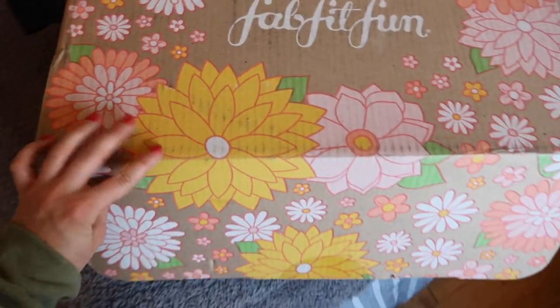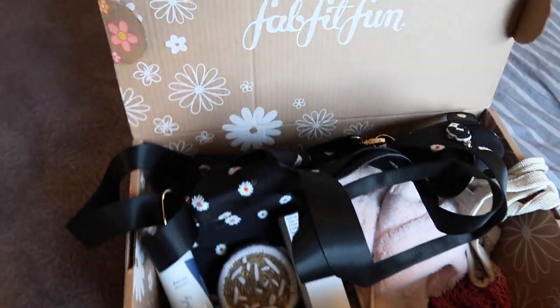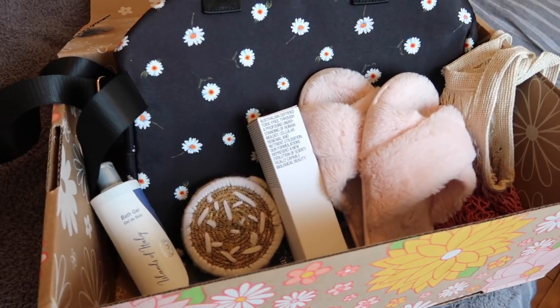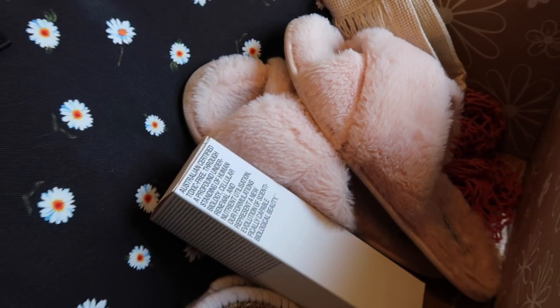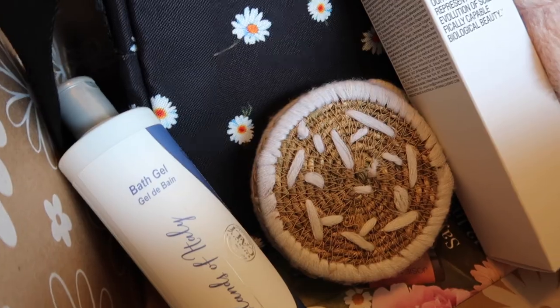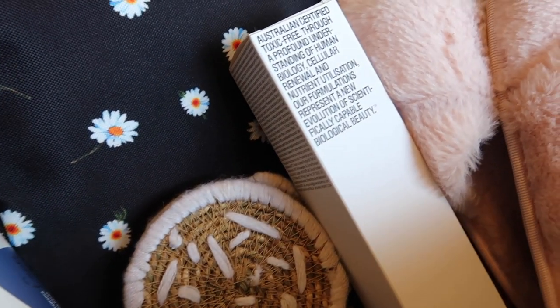I want to thank FabFitFun for sponsoring today's video. FabFitFun is a seasonal subscription box with full-size fashion, beauty, fitness, and lifestyle products. They are available in the US, Canada, and UK. I also love that each box raises funds and awareness for charities.